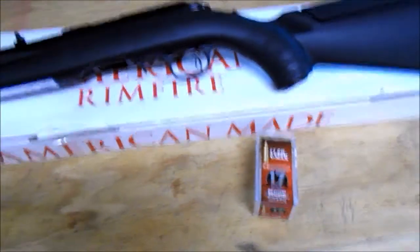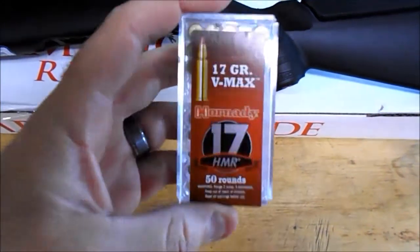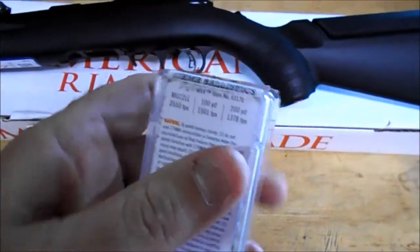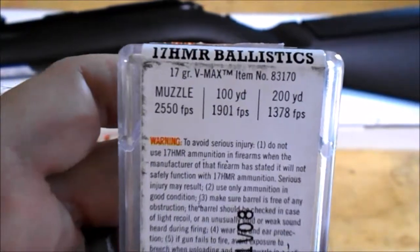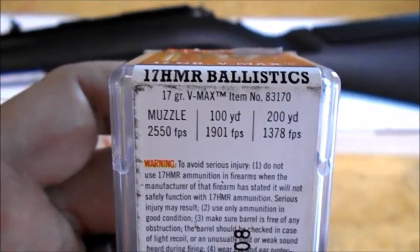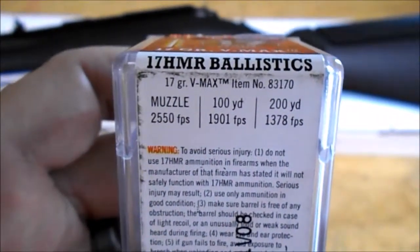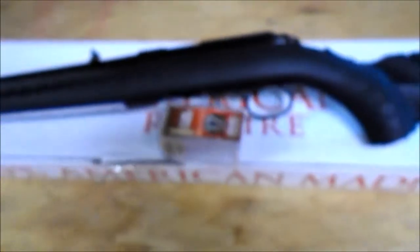This afternoon I'm going to chronograph some 17 HMR. I'll be shooting the Hornady 17 grain V-MAX, advertised at 2550 feet per second at the muzzle. I'll be shooting these about 10 feet in front of the muzzle through the chrono, so keep that in mind — it's 2550 at the muzzle, and we're 10 feet away, so it shouldn't change much.